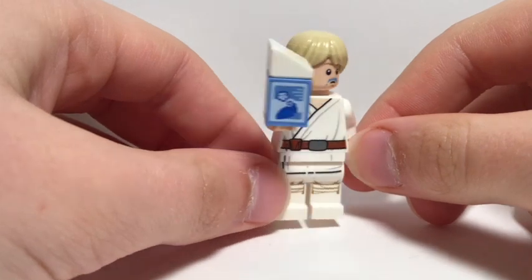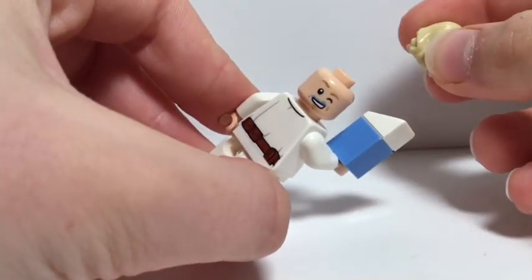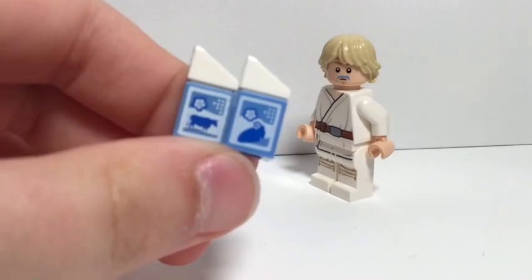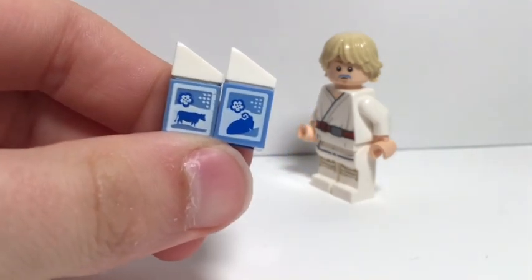Next up is a Farm Boy Luke. He was worth 40 dollars. What makes him so expensive? His blue milk! He needs some milk! The milk piece is just like the classic milk, but instead of having a cow, it has a bantha on it.